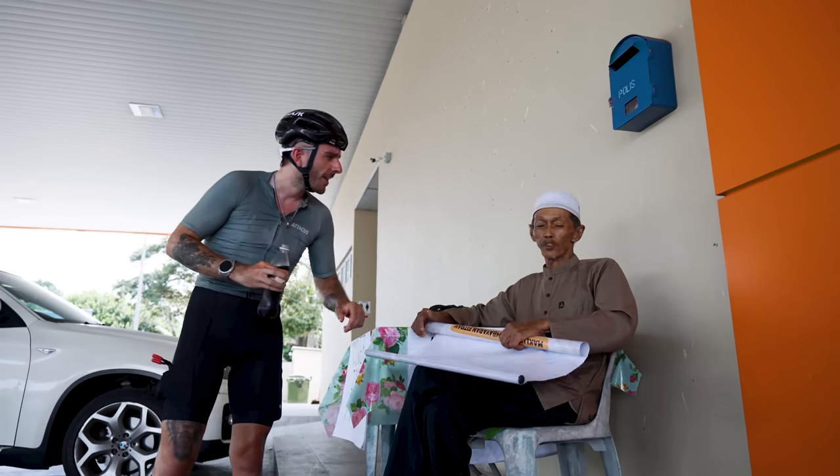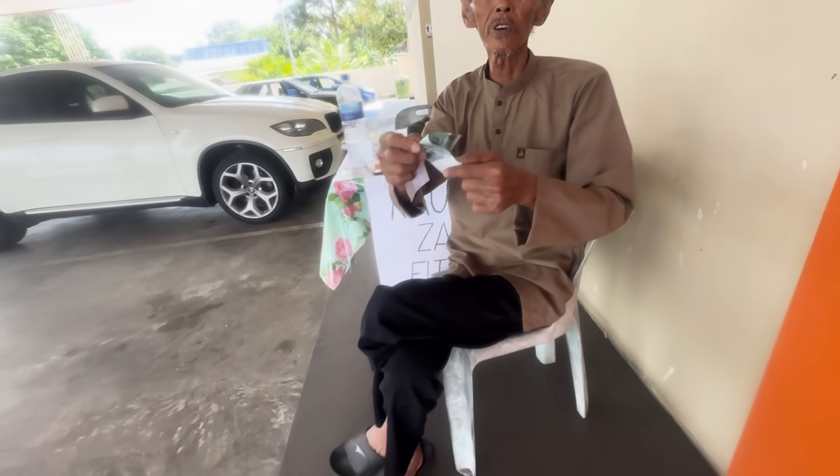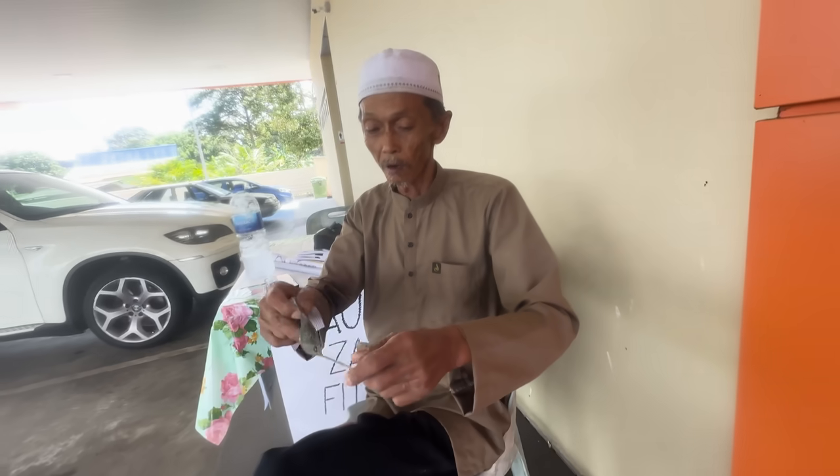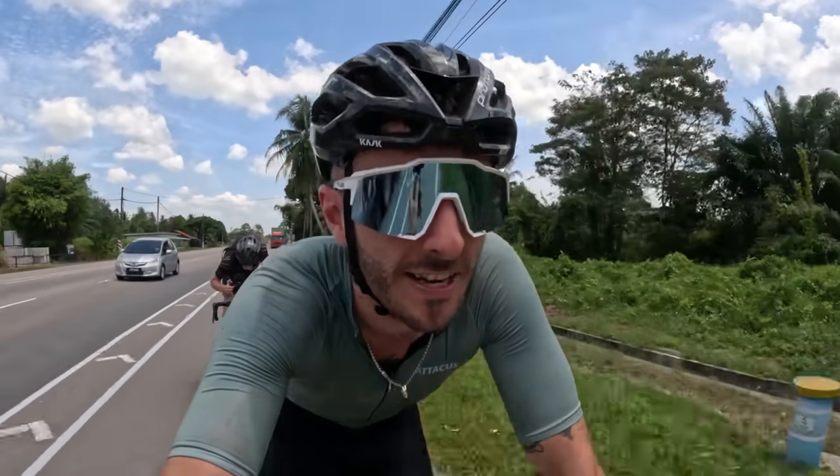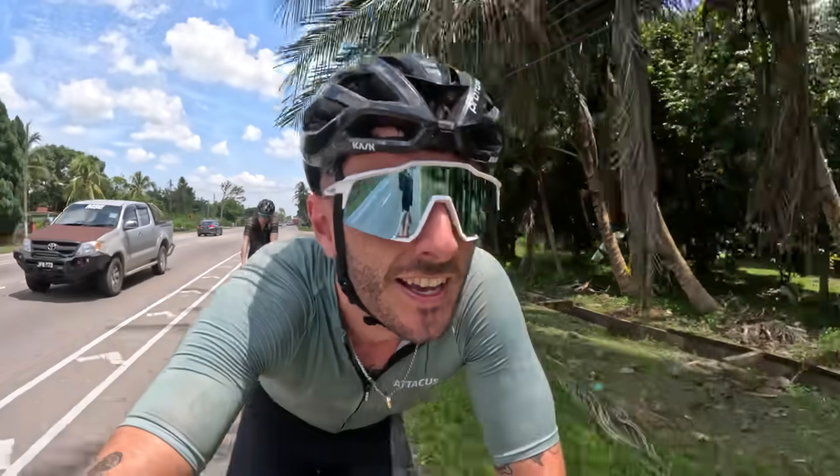This man here has been to London — his son is studying in Southampton so he spent some time there. His name is Francis, and it turns out my name is also Francis, and my dad is called Andrew too — what a coincidence! What a lovely man. The people here are so kind and so welcoming, always up for a chat. He said England was very cold when he went. He's right.